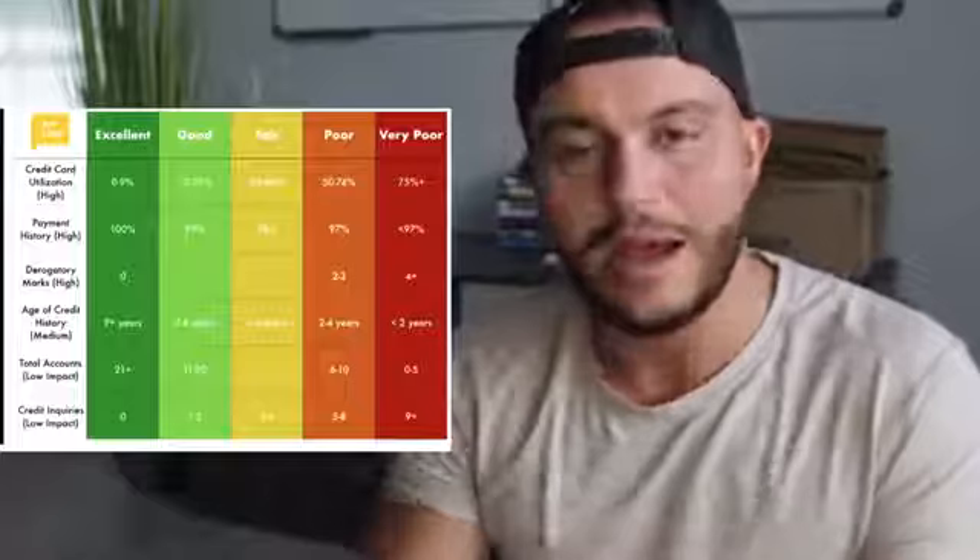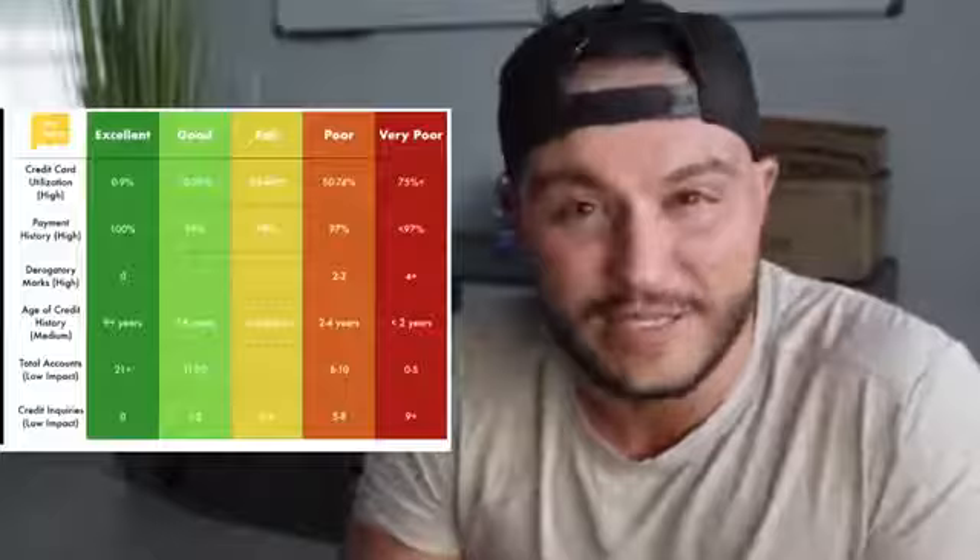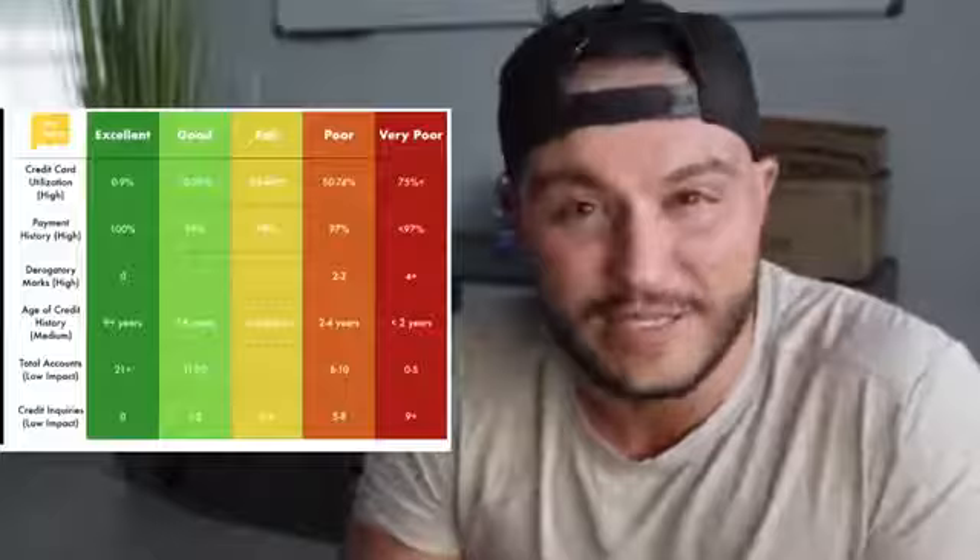Last is credit inquiries, low impact. We're talking about how many credit inquiries hit your credit throughout a year. There are two kinds: hard pulls and soft pulls. Hard pulls count when you're getting an auto loan or a house loan — any situation where they look at your whole financial picture to decide whether to give you money. Soft pulls are things like lease applications checking your credit history. You want to keep both types as low as possible.